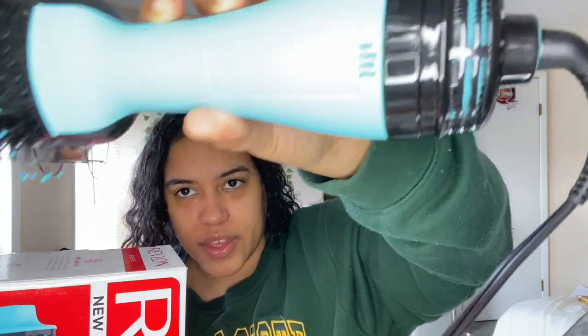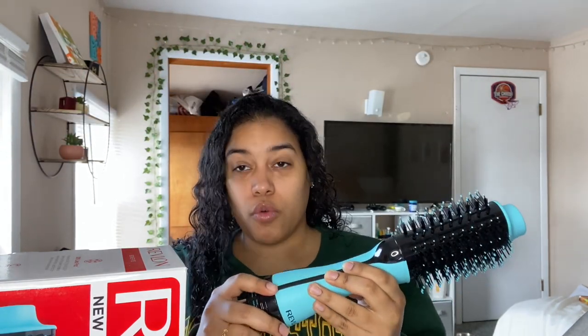I plugged it in. Sorry if the lighting changed — my ring light got unplugged. Also don't mind my nails, I just took off some gel polish. So I see here it has off, cool, low, and high settings.